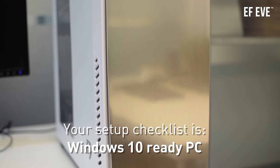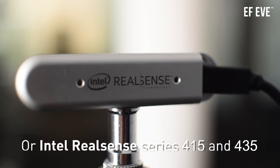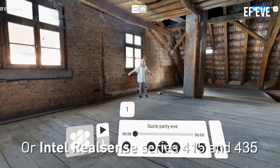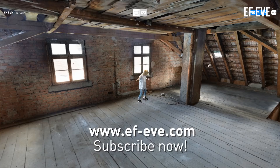Your setup checklist is a Windows 10 Ready PC, two Xbox One Kinect version 2, or the new Intel RealSense Series 415 and 435. You can set it up in minutes and take it anywhere. Subscribe now!